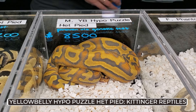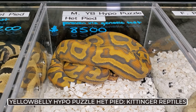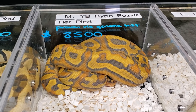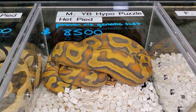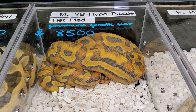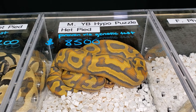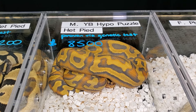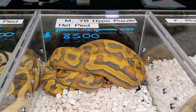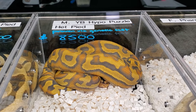At number two from Kittensure Reptiles would be this Yellowbelly Hypo Puzzle that is also Het for Pied. This has such cool color and contrast. I'm really excited for puzzle and I think it goes very well with Hypo. Yellowbelly seems to go well with everything of course, but it really ends up adding such an awesome animal. Similar to what I was saying about Hypo, you get that ghostly kind of appearance, but it's more than just ghostly — it glows. I'm a really big fan of the oranges that creep in between the pattern, the bright yellows, and the black almost gives you an almost purplish type vibe, like a very faint bruising that surrounds the yellow pattern.